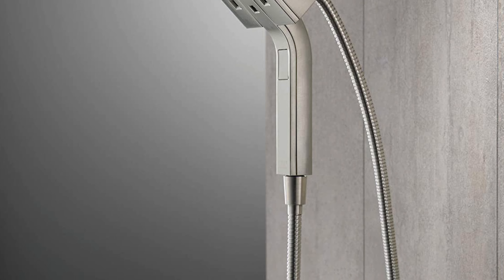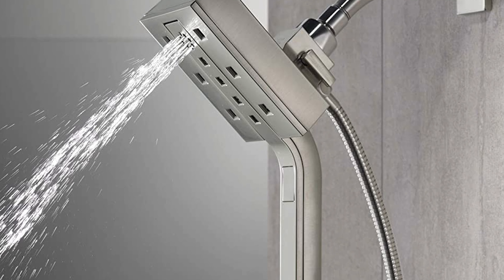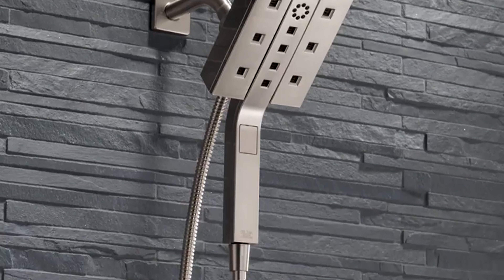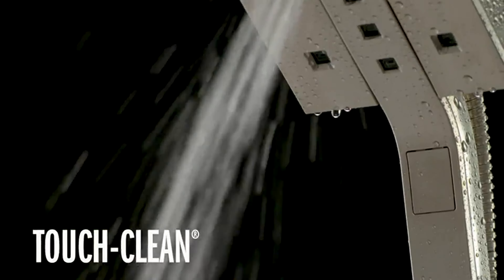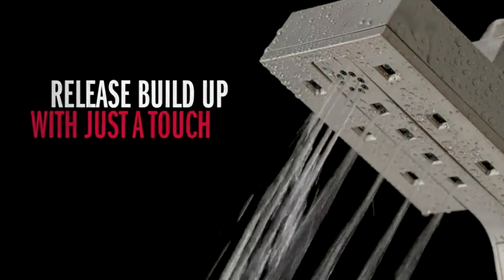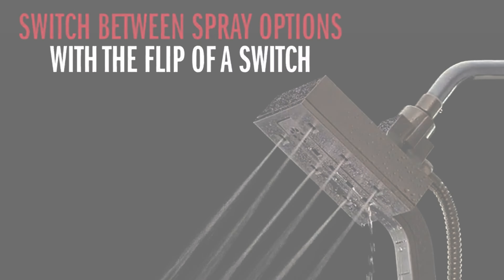This shower head has soft rubber touch clean spray holes that allow any mineral residue to simply be wiped away for an instantly refreshed look. The pause setting gives you ample space for shaving, lathering, and other shower tasks, then easily restarts the water with the temperature where you left off.